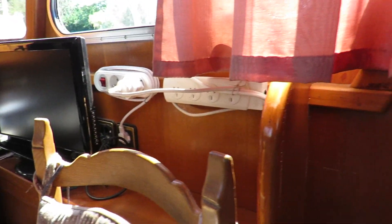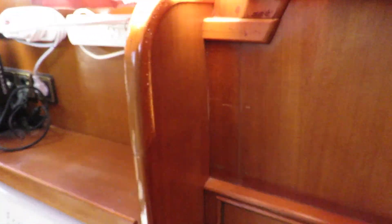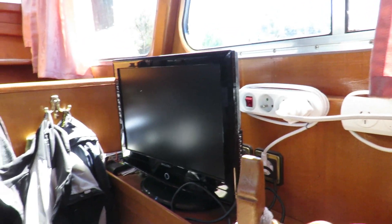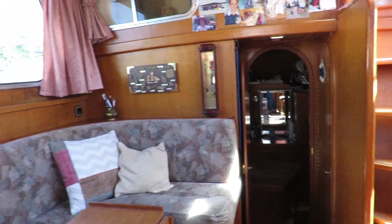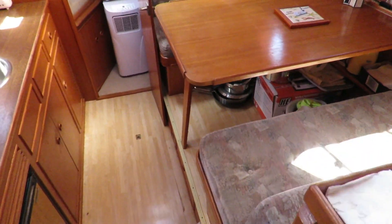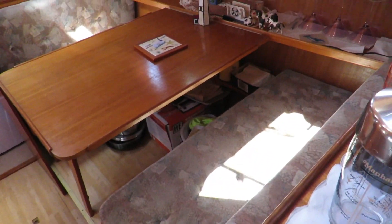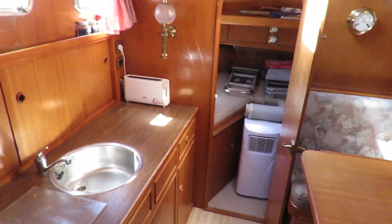Behind that chair, a washing machine — very useful for long cruises. This is a sliding fridge, probably for vegetables, very useful and extra, as there is already a fridge in the galley, and a small freezer, a cooling box, by the way.